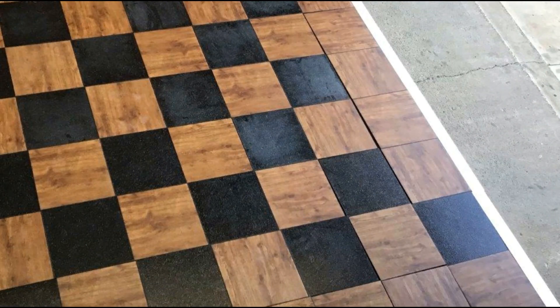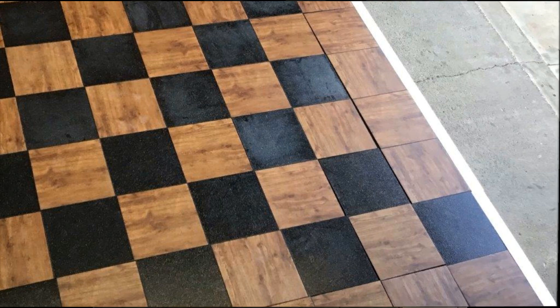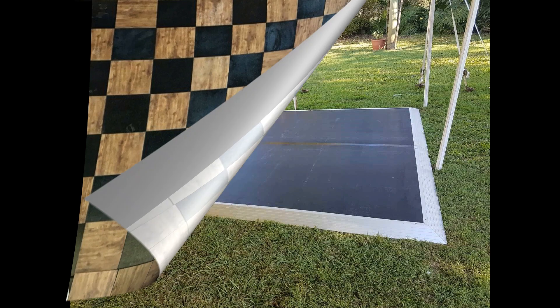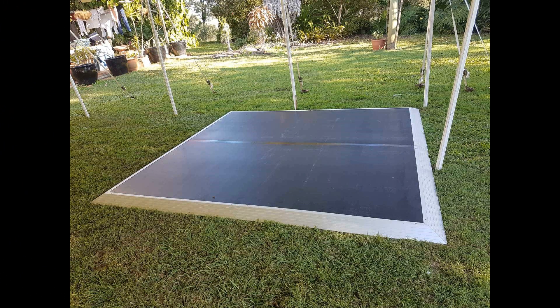Next we'll talk about the two different types of dance floors. We have the indoor dance floor, as you can see, which is made up of lots of little plastic checker squares — great for an indoor event.